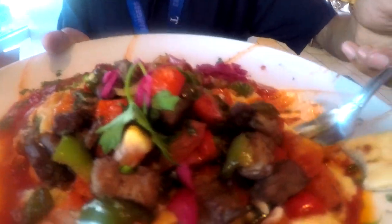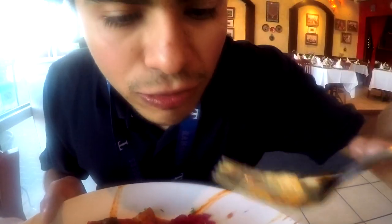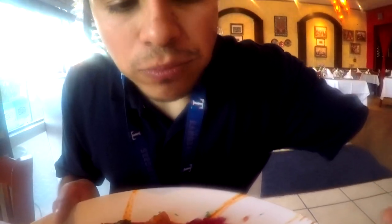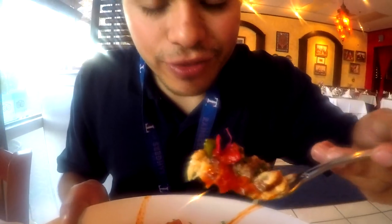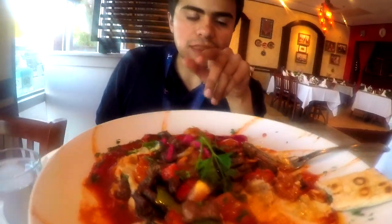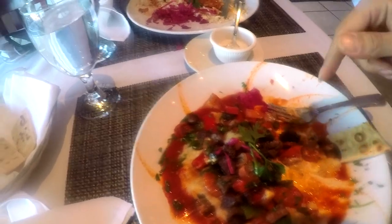Now we move on to the next dish, which is the one Bai Luan ordered. I still have no idea what the name of the dish is, but yes, this is it. It's good. The thing is, let me have another bite — it reminds me of something. Some dishes taste like this, but it actually reminds me so much of one of the dishes that my mother made a lot.